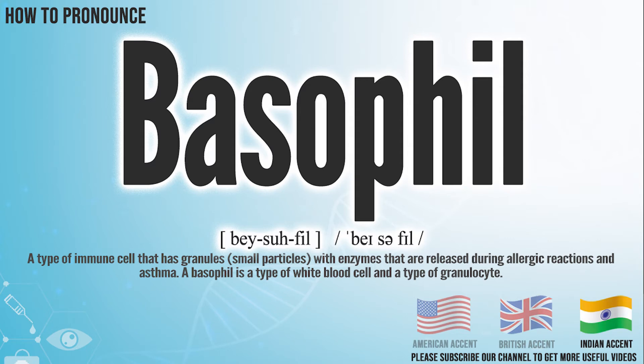In the Indian accent, it pronounces basophil. Basophil.